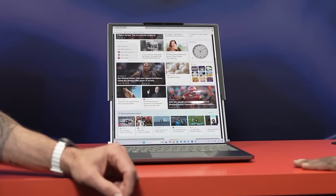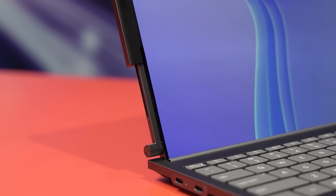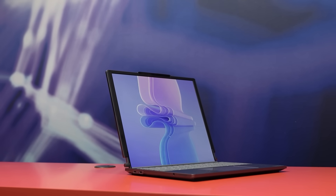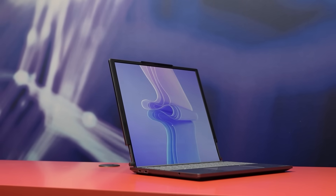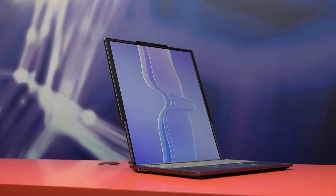Whether you're coding, working on a project, or just scrolling through vertical content, this rollable screen feels like it's made to adapt to whatever you're doing. It's a pretty bold move from Lenovo — they've always been about pushing boundaries, but a laptop with a rollable screen is a whole new level. It's compact, clever, and honestly just really cool to see in action.